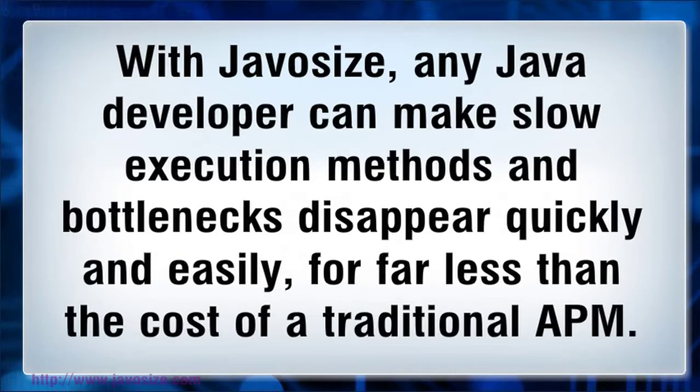With JavaSize, any Java developer can make slow execution methods and bottlenecks disappear quickly and easily, says Carducci, for far less than the cost of a traditional APM.